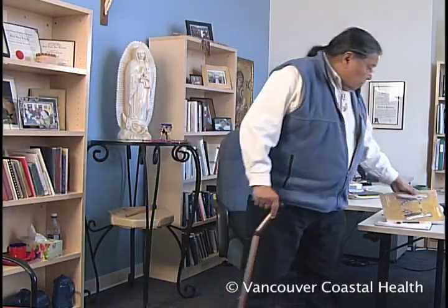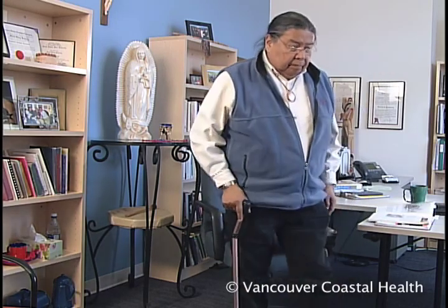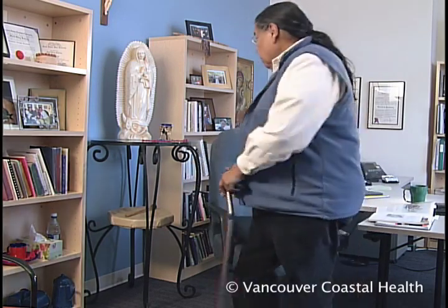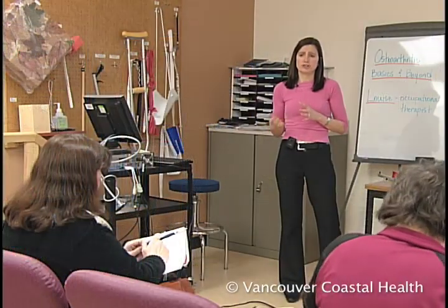Avoid repetitive tasks or spending a long time in the same position. Take short, frequent breaks and alternate activities. Every 30 to 45 minutes, get up and move around and change positions. For people who do a lot of computer work, it's especially important to get up and stretch and move around.